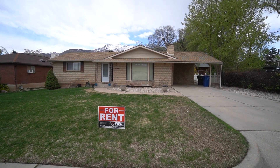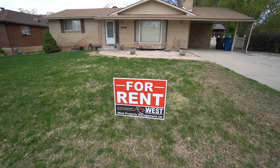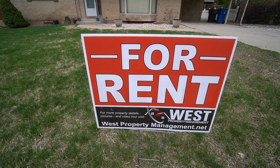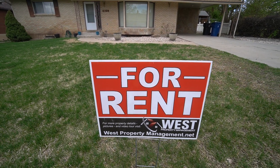Hey everybody, welcome back to another video tour here with West Property Management. If you end up liking what you see, you can head on over to our website, which is westpropertymanagement.net, click rental search, and start the application process.